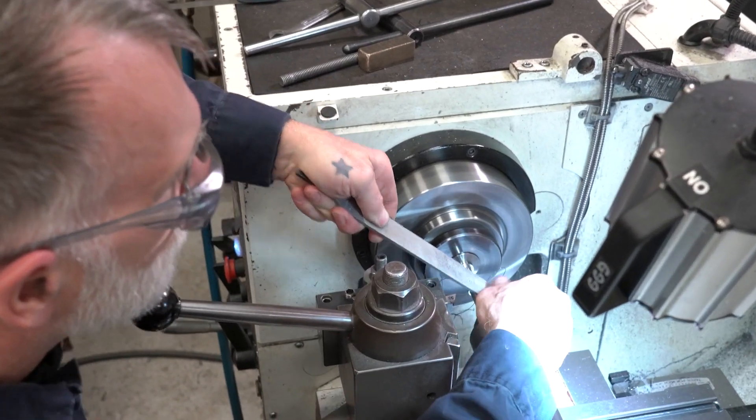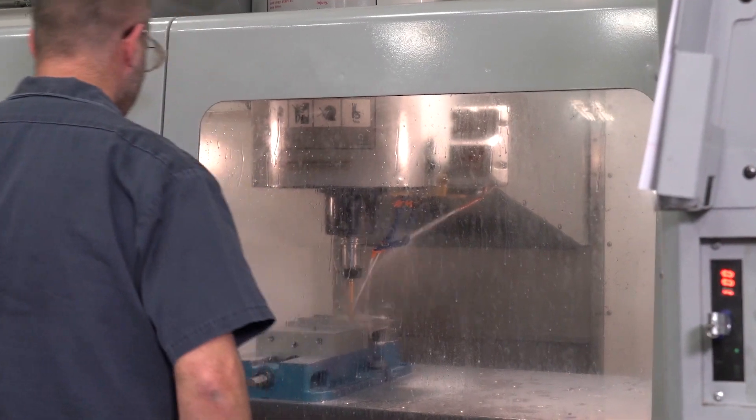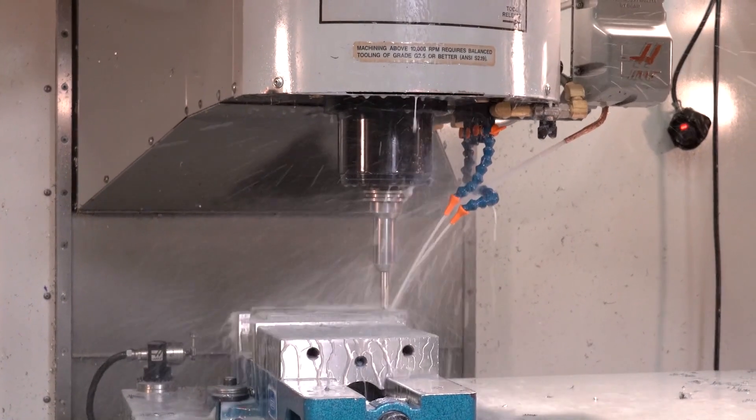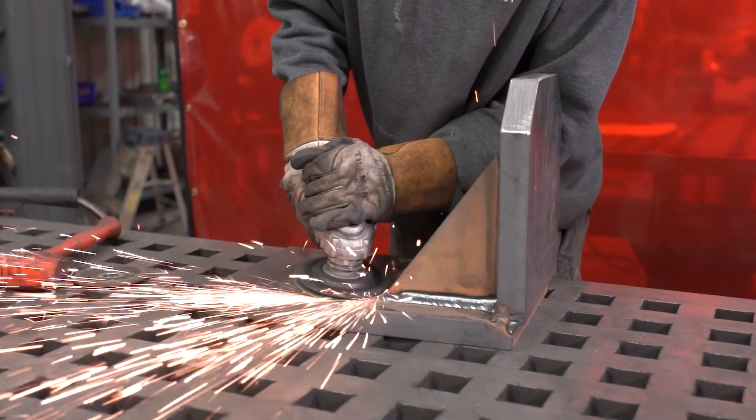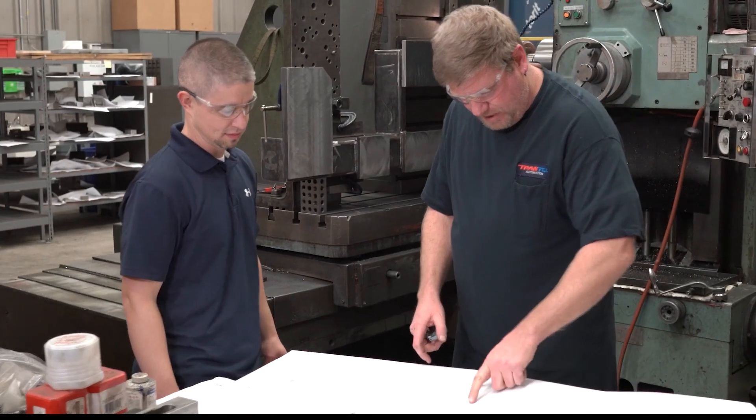Our abilities in-house to manufacture, to fabricate, to machine our own componentry allows us to respond to project needs as they come along, to be timely, to meet project schedules, and control our own standard of quality. It's fun from an engineering standpoint because it's not cookie cutter — it's not the same as you did the last time. It requires — it allows us, I guess you would say, to stretch our legs.